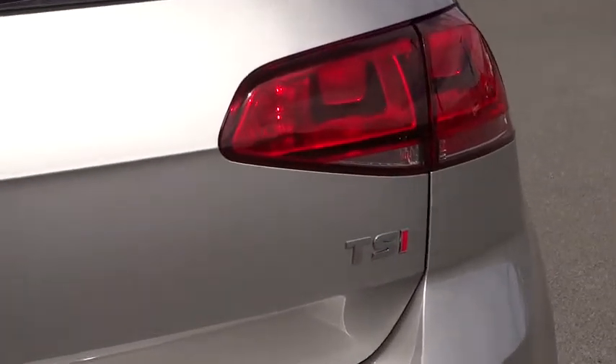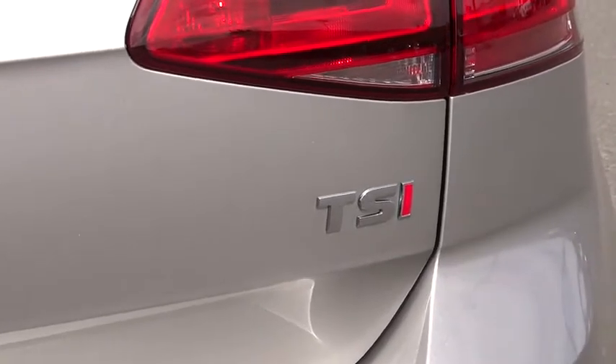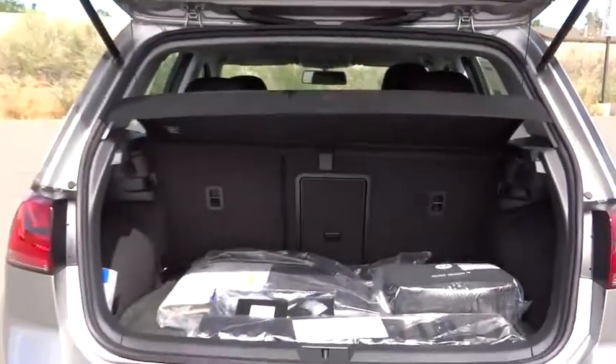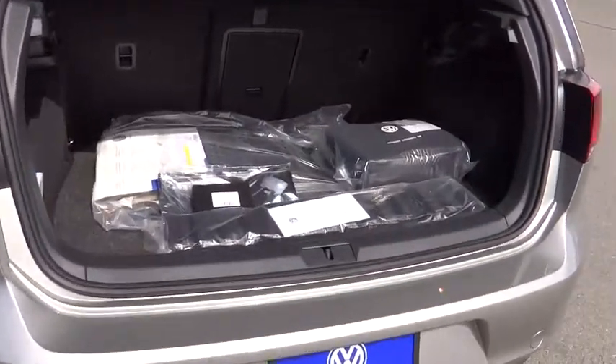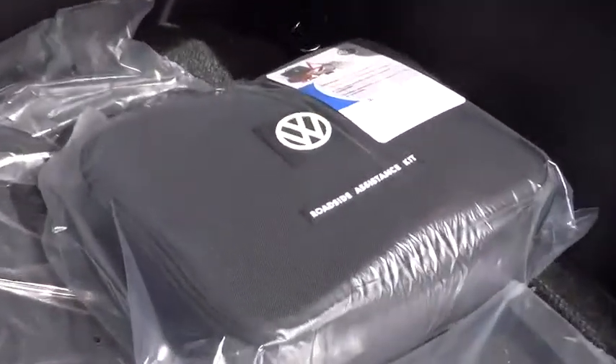Four wheel disc brakes. Aluminum wheels. Front floor mats. FWD. Rear defrost. AM FM stereo radio. MP3 player. Electronic stability control. Passenger airbag. CD player.